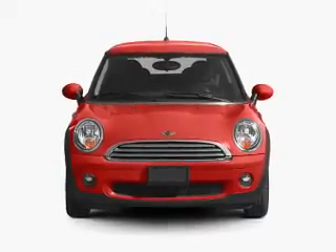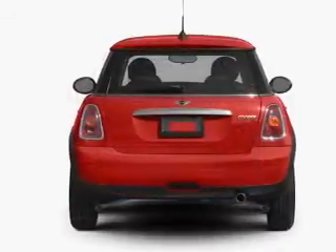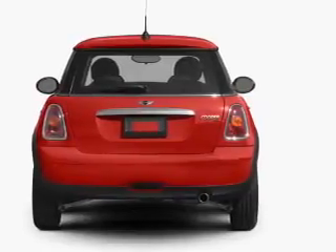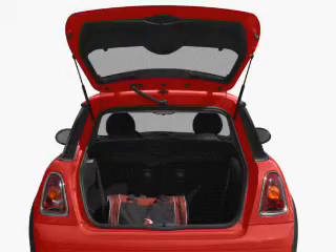With an efficient four-cylinder engine connected to a smooth shifting transmission. Premium wheels give a more luxurious look. The anti-lock braking system will keep you safe on the road.